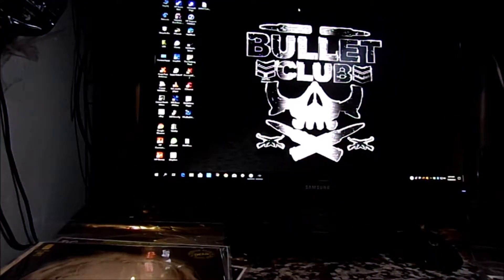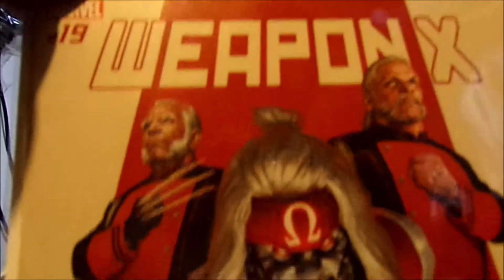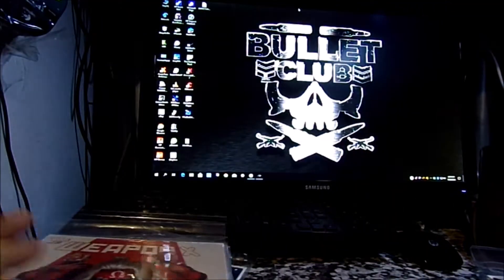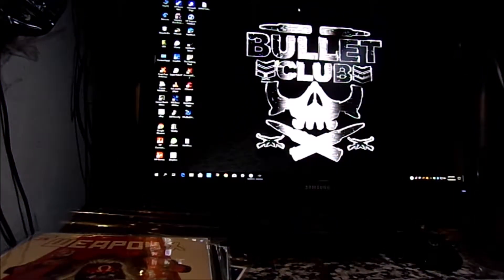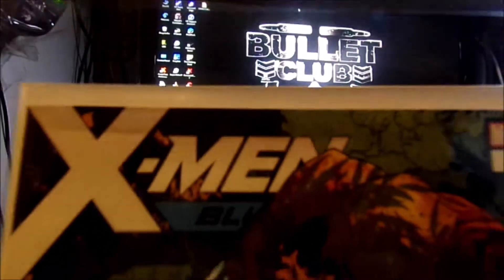Got Weapon X number 19 — Omega Red on it, always been one of my favorites. X-Men Blue number 29 — look at that.